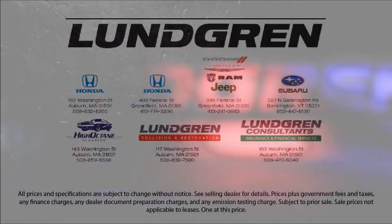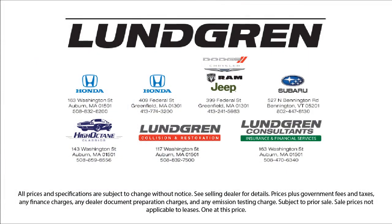We pride ourselves on our outstanding reputation and are happy to serve all of our guests with our above and beyond attitude. So give us a call, or even better, stop by one of our great locations today. The Lundgren Automotive Group — experience it.